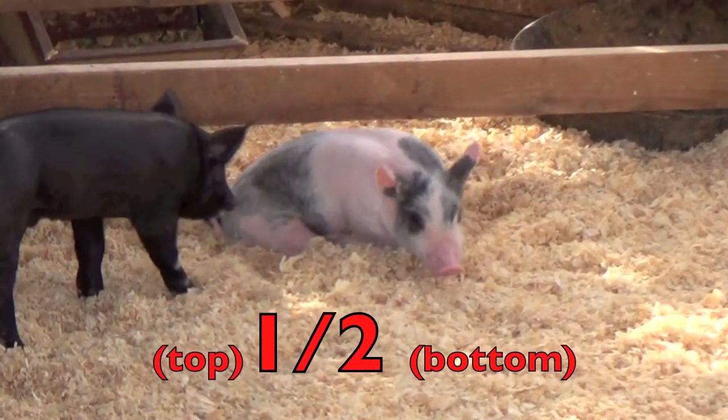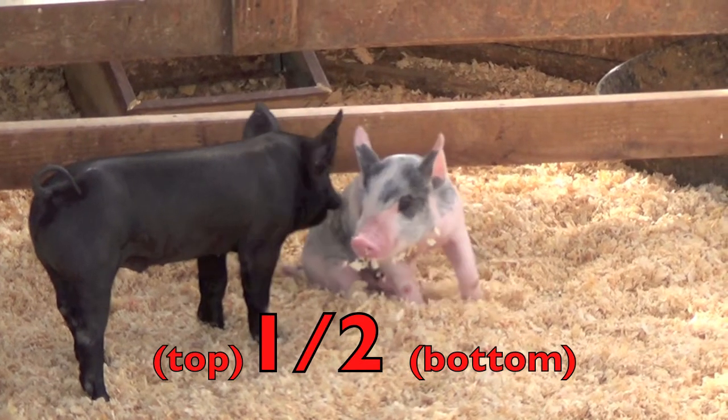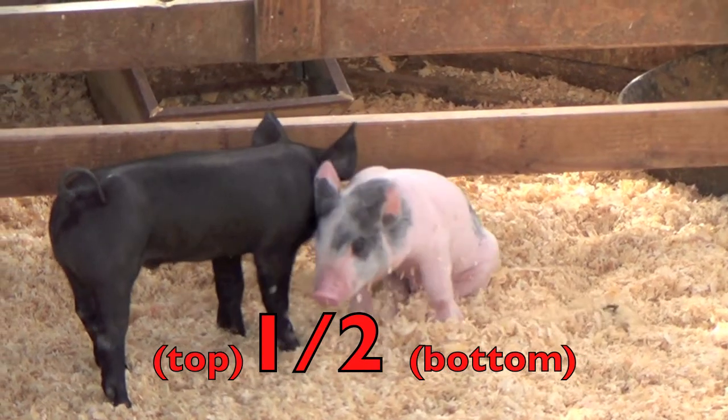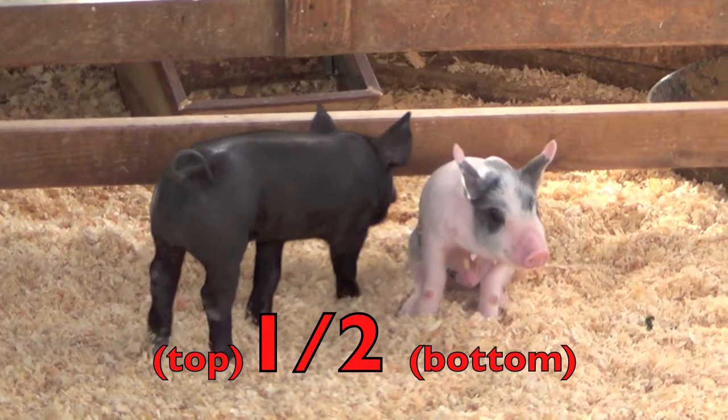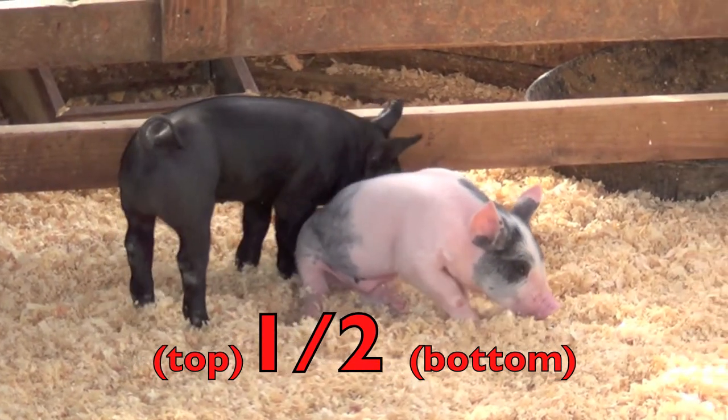Boys and girls, a fraction is made up of two numbers: a top number and a bottom number. The top number tells how many parts we are talking about. The bottom number tells how many parts are in the whole group.